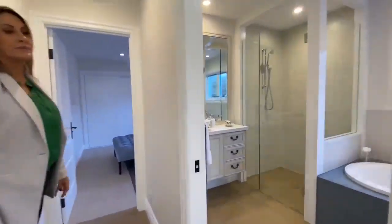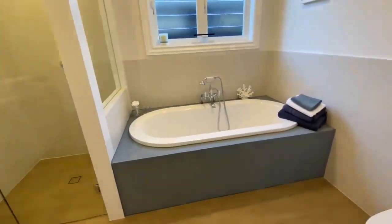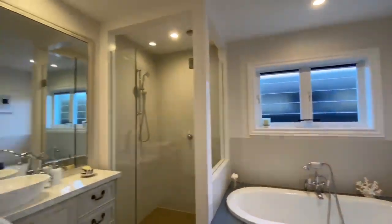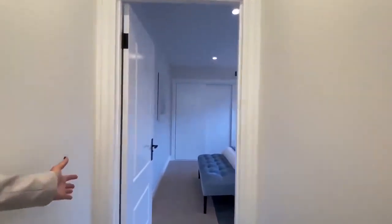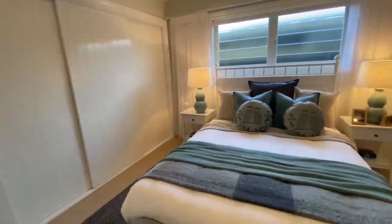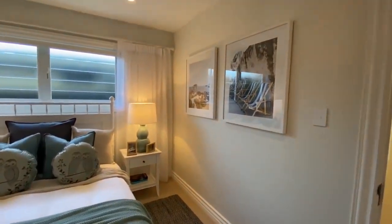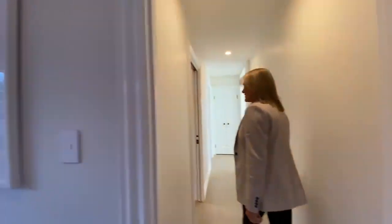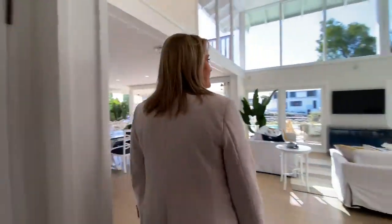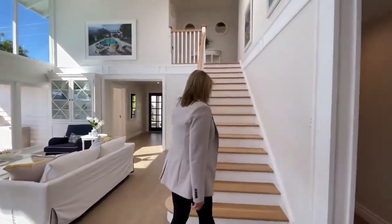Downstairs bathroom. Look at that bathtub — it's just huge. And downstairs guest room here as well. That whole back wall there is all storage. Just love how all the rooms are styled just a little bit differently to have their own character. So that is the downstairs space. Let's go up and check out upstairs.